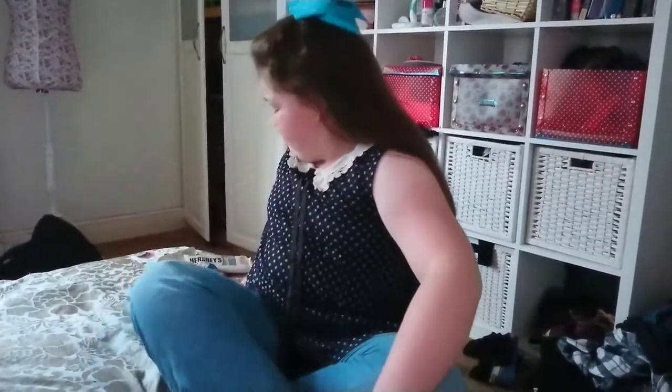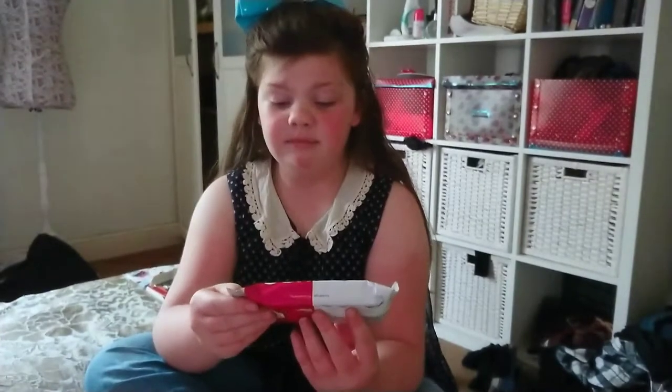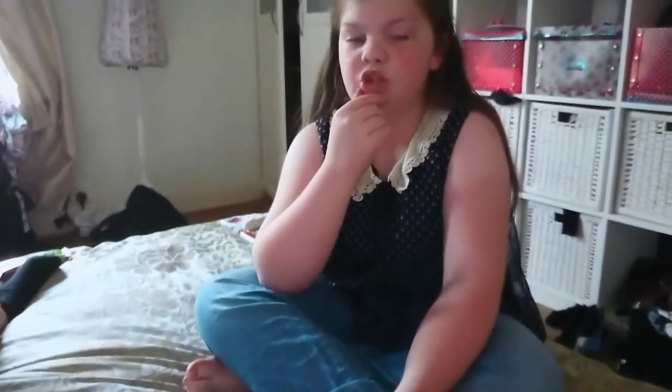It tastes like that vomit jelly bean — if you've ever tried that, it tastes like that. And then after, it tastes like fizzy beer. It's not nice. Do not buy that — even though it says 0%.